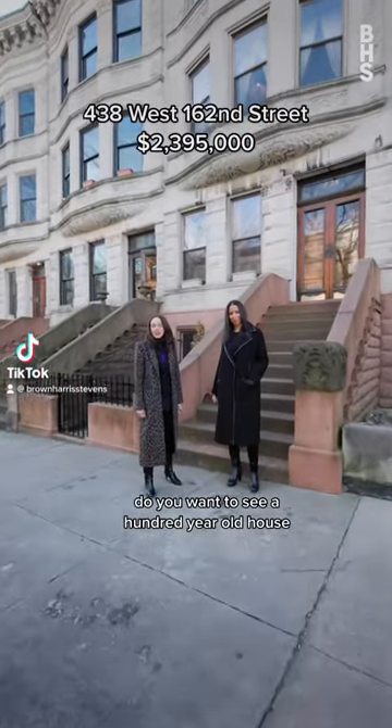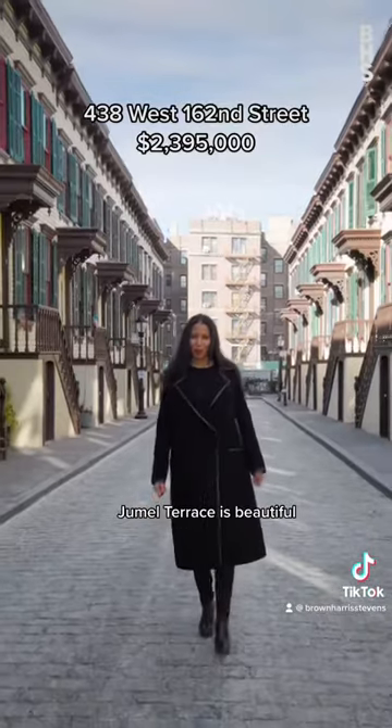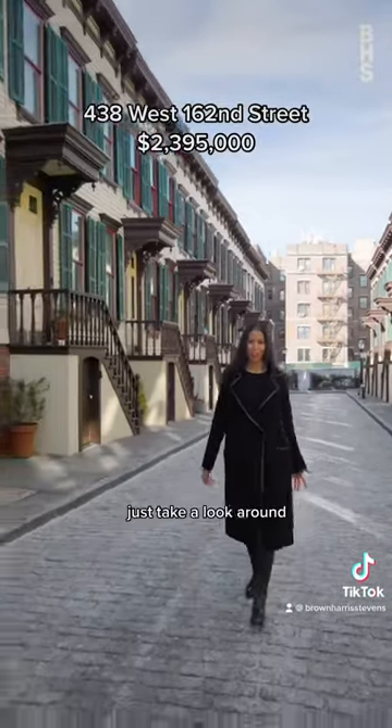Do you want to see a hundred-year-old house located in the famous Morris-Jumel District? Jumel Terrace is beautiful, historic, and full of character. Just take a look around.